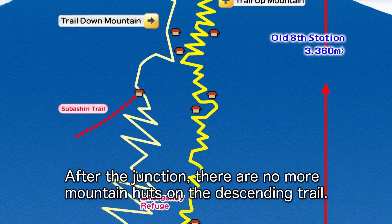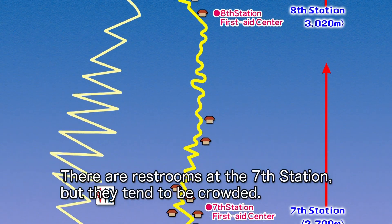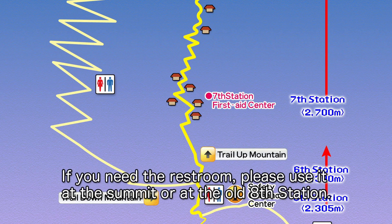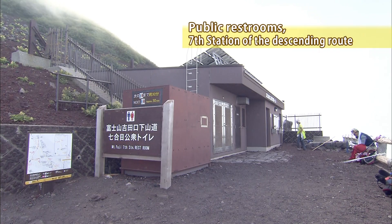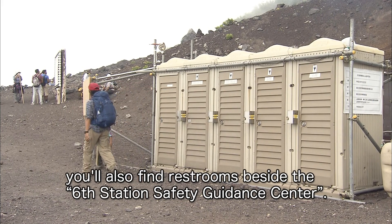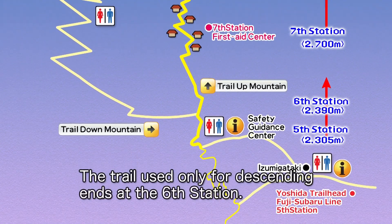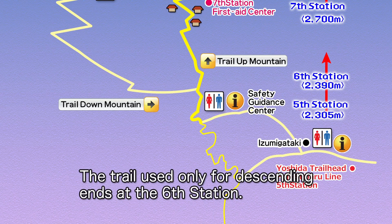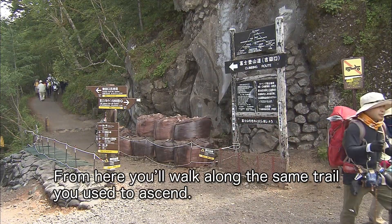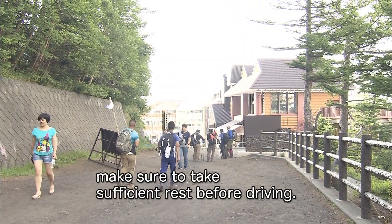After the junction, there are no more mountain huts on the descending trail. There are restrooms at the seventh station, but they tend to be crowded. Please use the restroom at the summit or at the old eighth station. If you walk about 30 minutes down from the restrooms at the seventh station, you'll also find restrooms beside the sixth station safety guidance center. The trail used only for descending ends at the sixth station, from where you'll walk along the same trail used to ascend. If you want to drive back from the fifth station, make sure to take sufficient rest before driving.